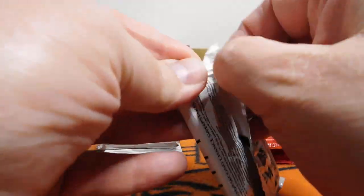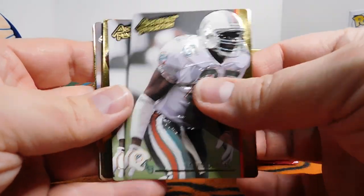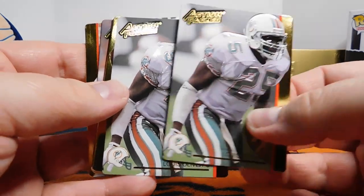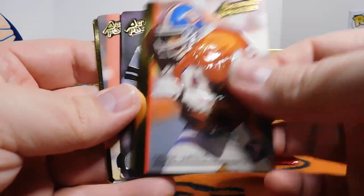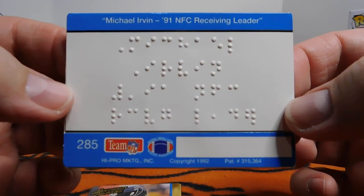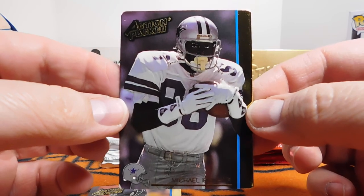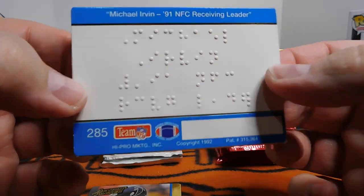We've got Lewis Oliver. Speaking of duplicates — very well done — another Lewis Oliver. Dennis Smith. We've got a Michael — oh hey! How cool is this? Here's a Braille card. I already showed off this card, but now I have two of this and honestly I'm happy with that. Hall of Famer Michael Irvin Braille card — very nice.